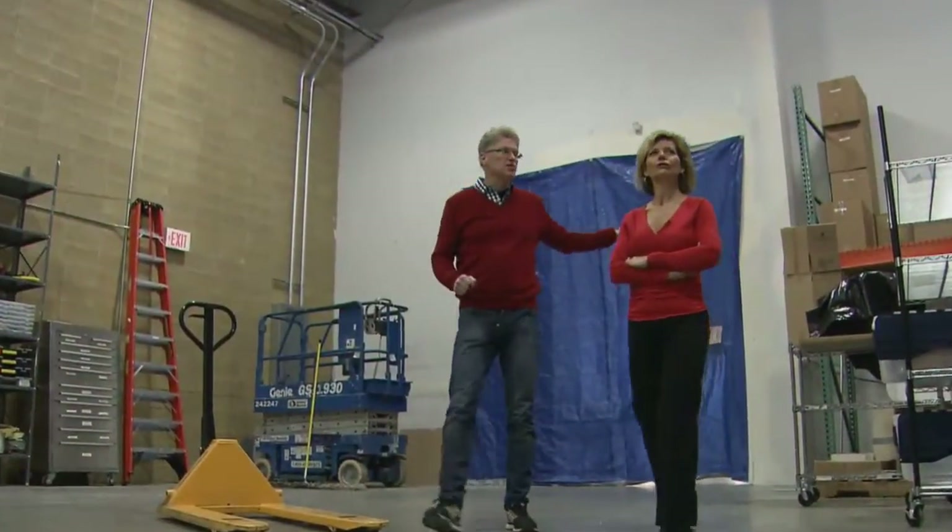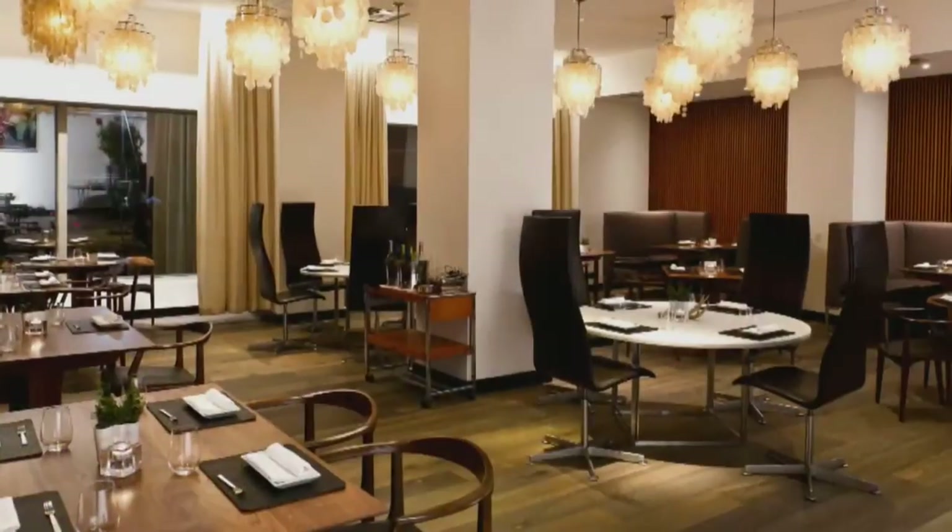A trained chef who was born and raised in Sweden, Eric came to New York in the 80s to launch the critically acclaimed restaurant Aquaville. It was a wonderful experience and a lot of fun, but it was a grind.